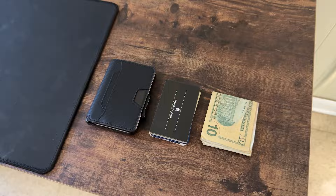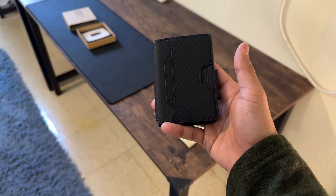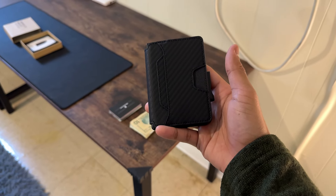So is this wallet just another wallet? Absolutely not. It's a well-thought-out piece of personal gear that combines security, convenience, and style. If you're looking for a wallet that stands out in functionality and design, this wallet is definitely worth considering.